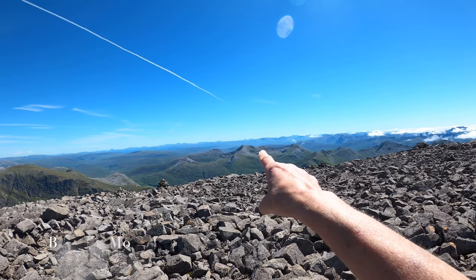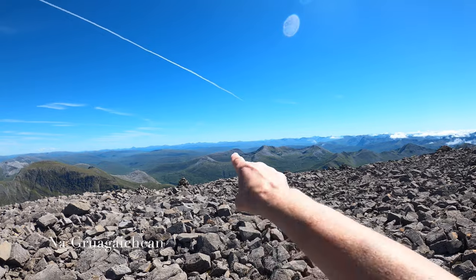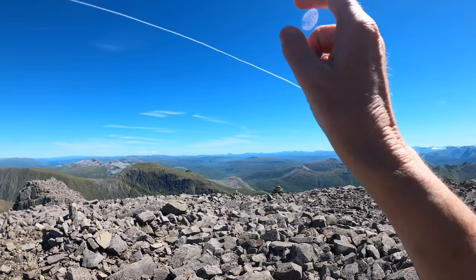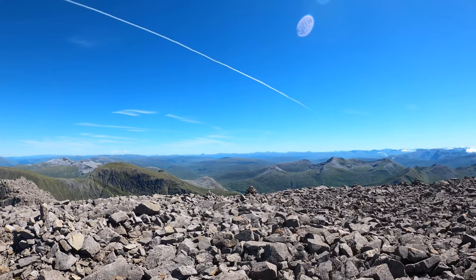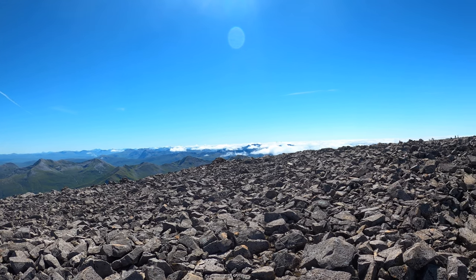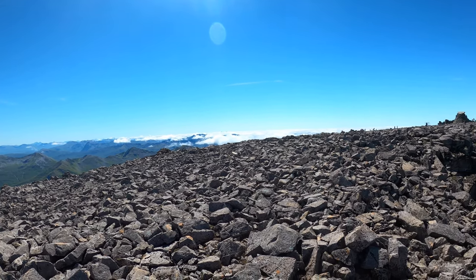And the huge one there is Binnein Beag, and the big one there is Binnein Mor, and Loch Eilde. And through the back there is Sgurr Eilde Mor. You can see Schiehallion — it's so pointy from here. But there's lots of clouds further west, so lucky.